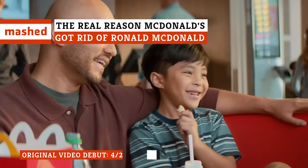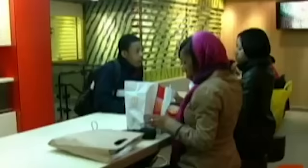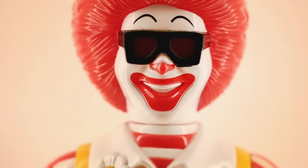McDonald's has certainly changed quite a bit since its humble California beginnings in the 1950s, and a great deal of that change has happened just in the last decade or so. They've removed many of their playgrounds, spent $6 billion on making their restaurants more high-tech and sleeker looking, and done everything under the sun to create a menu that appeals to fast-casual-loving millennials. One of the more nostalgic aspects that's faded away has been the burger chain's long-standing clown mascot, Ronald McDonald.